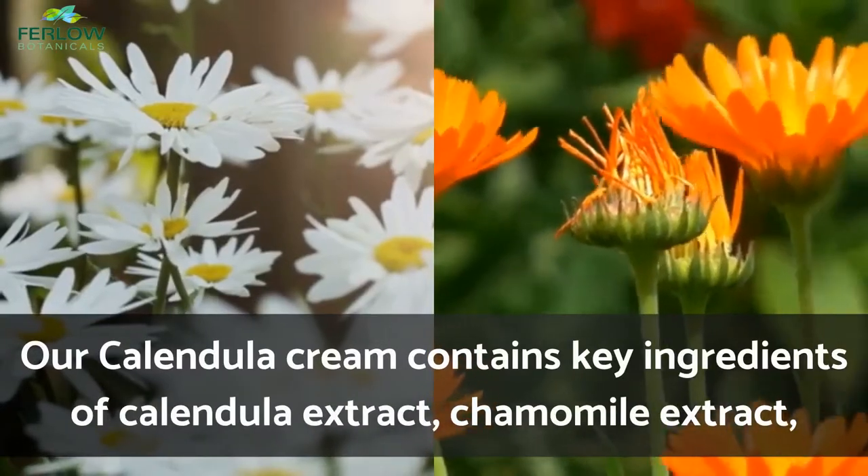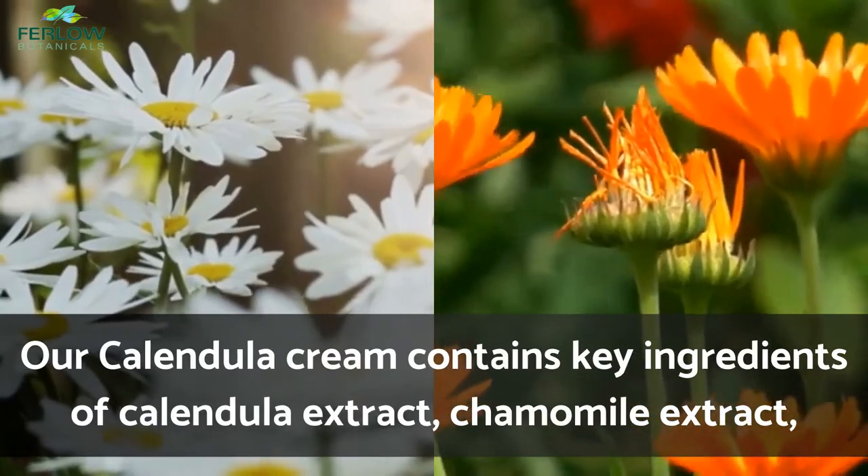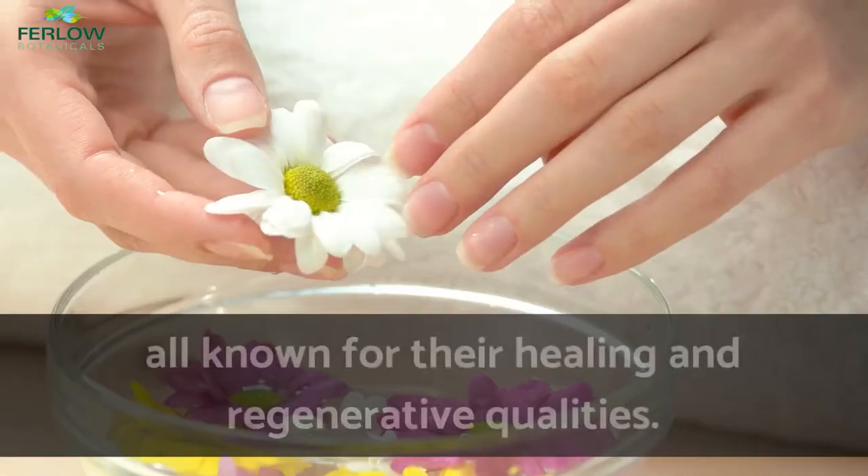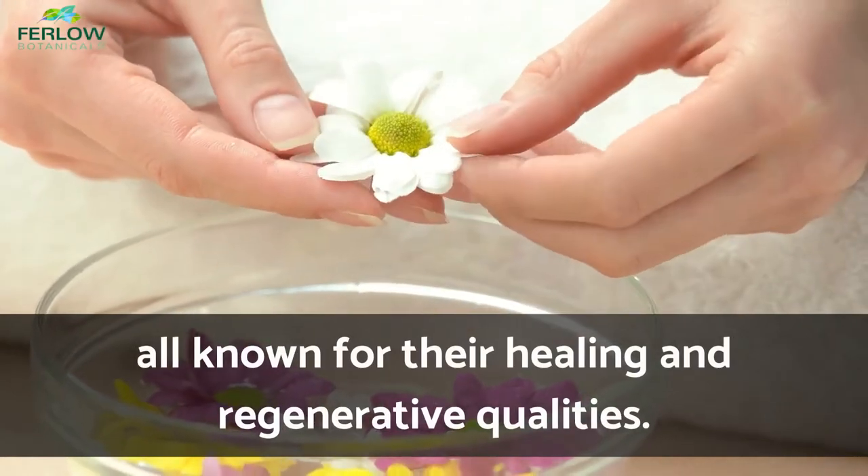Our calendula cream contains key ingredients of calendula extract, chamomile extract, comfrey root, aloe vera, and vitamin E, all known for their healing and regenerative qualities.